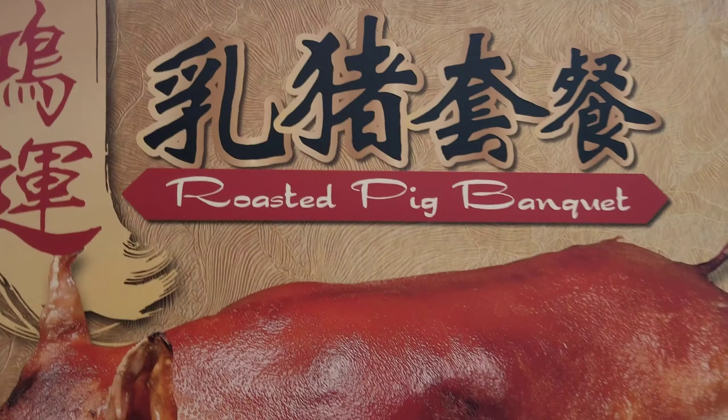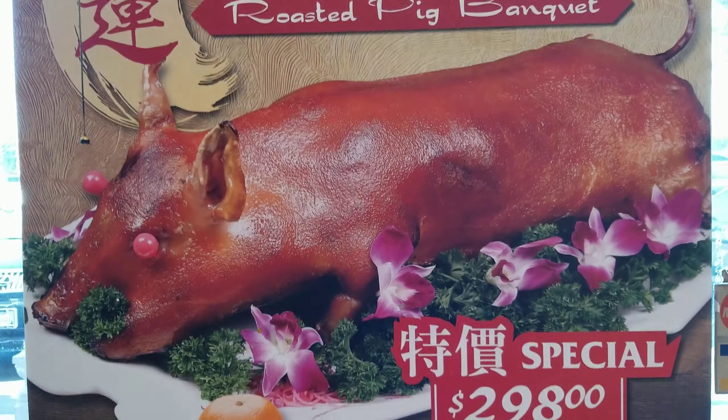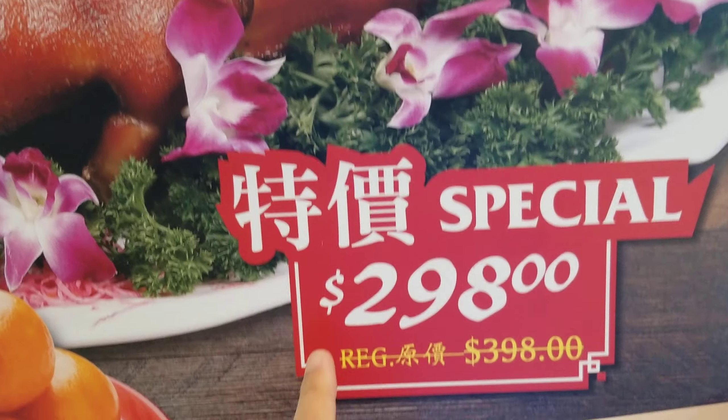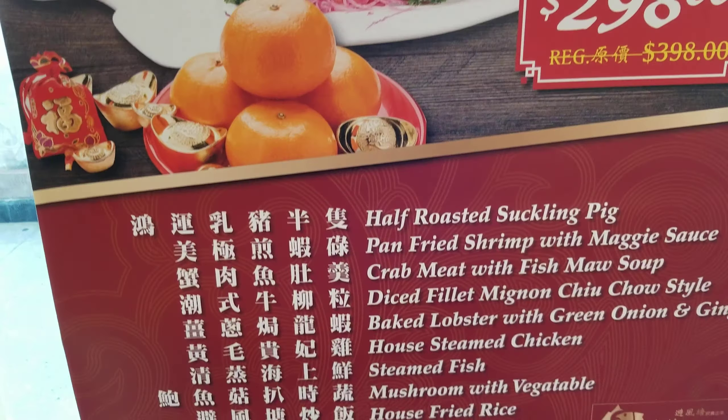Here's a little how-to-read-Chinese tutorial. This one right here is the roasted pig banquet. This one's easy — $2.98, that's how much it costs.